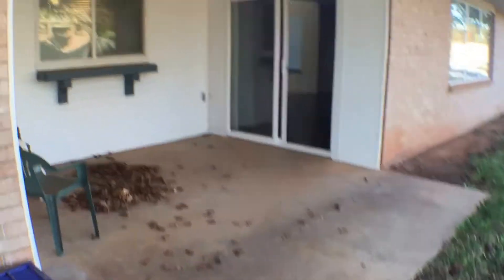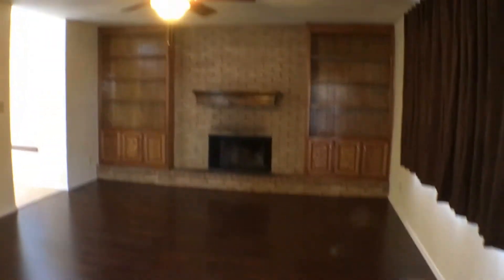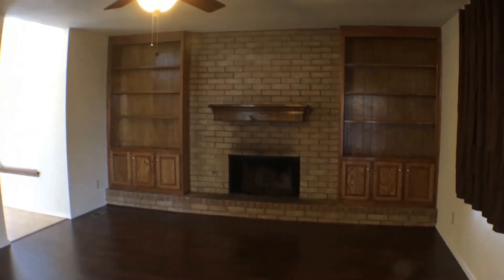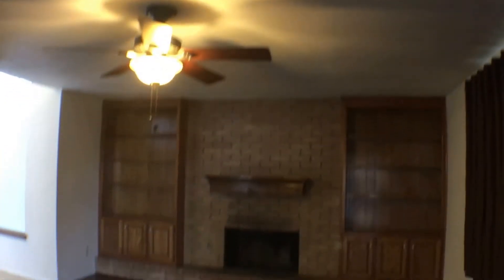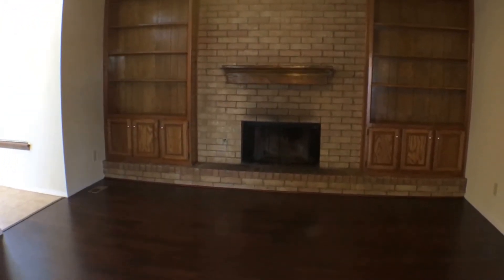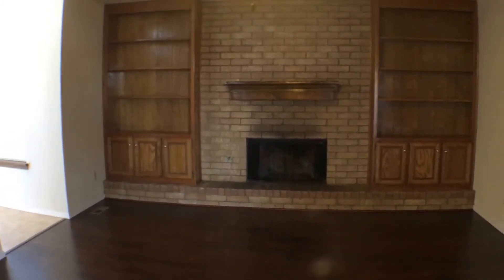On the side, we have our covered patio area, which conveniently leads us into the living room. At the back of the living room, there's plenty of storage cabinets and shelves, as well as a center area for either mounting a TV or decorations, especially during the wintertime. At the centerpiece is a wood-burning slash gas-burning fireplace.